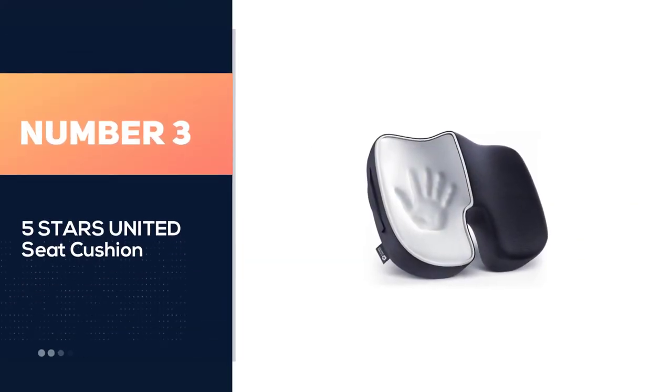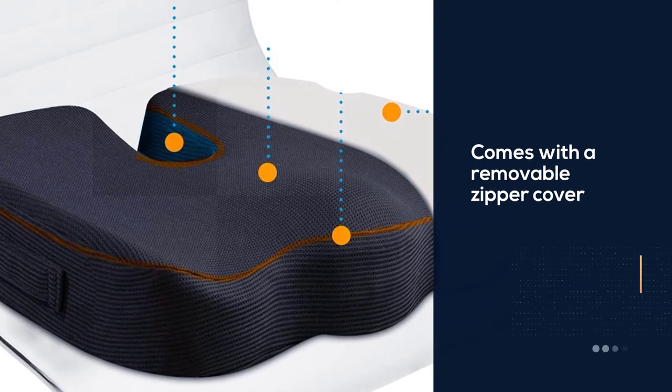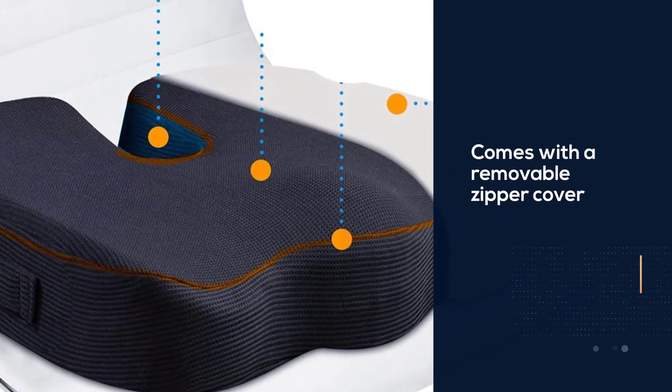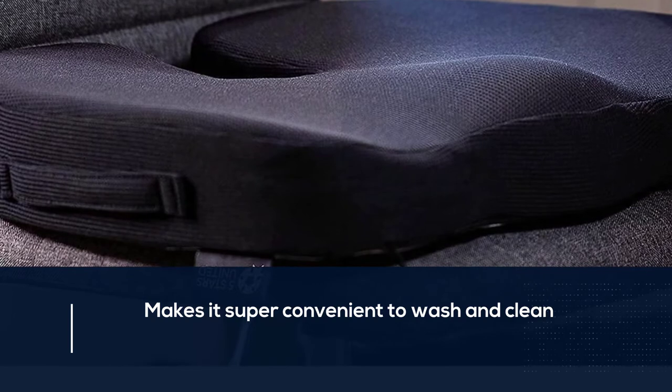Number three: Five Stars United seat cushion. The Five Stars United seat cushion comes with a removable zipper cover that makes it super convenient to wash and clean. The non-slip base helps make the seat cushion stay in one place instead of slipping and dropping, making the whole sitting experience uncomfortable.